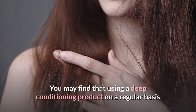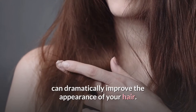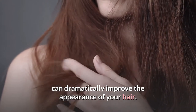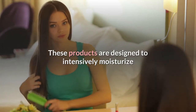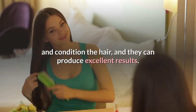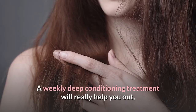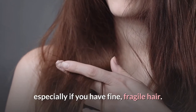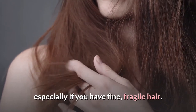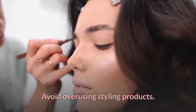You may find that using a deep conditioning product on a regular basis can dramatically improve the appearance of your hair. These products are designed to intensively moisturize and condition the hair, and they can produce excellent results. A weekly deep conditioning treatment will really help you out, especially if you have fine or fragile hair.